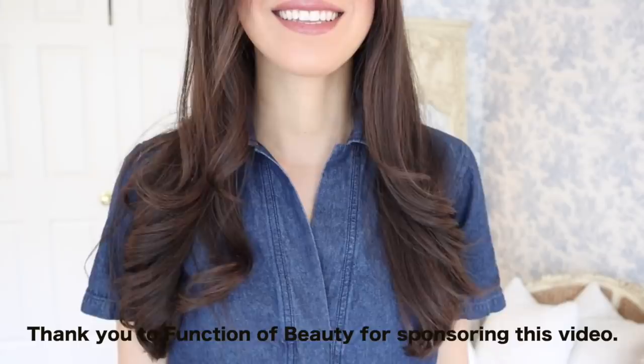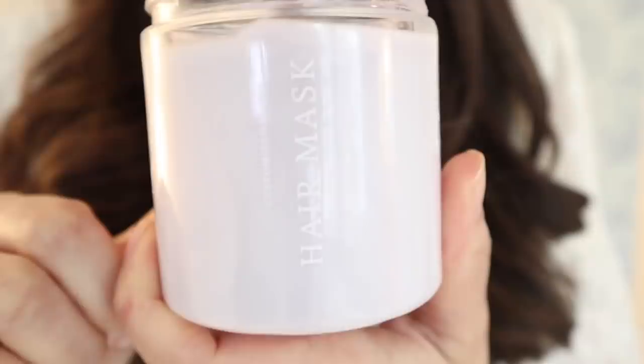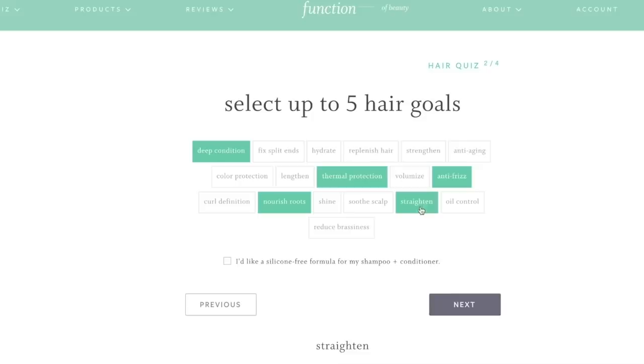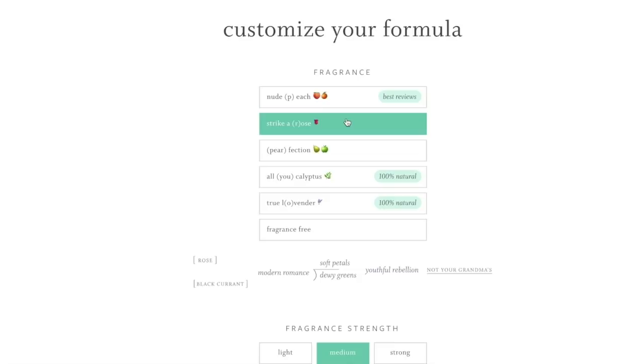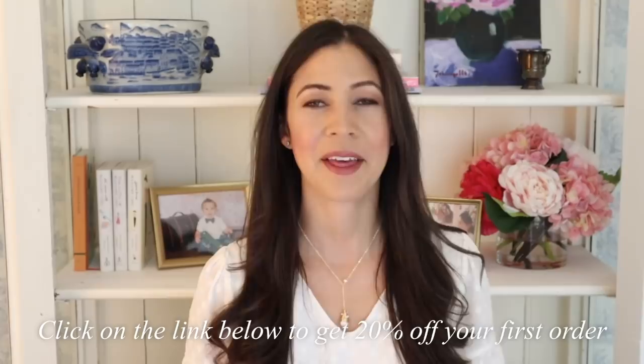Let's talk about Function of Beauty. I continue to get compliments on my hair — people can see that it's really healthy. I've been using Function of Beauty customizable hair care for the past few months, their shampoo and conditioner, and this time I also tried their hair mask. My hair goals for customizing my bottles were anti-frizz, deep condition, nourish roots, straighten, and thermal protection. I selected a lavender color and a rose scent. The hair mask is amazing — you put it on once a week, leave it for 20 minutes, then rinse. My hair is so soft and fluffy after. Get 20% off your first set using my link in the description box.